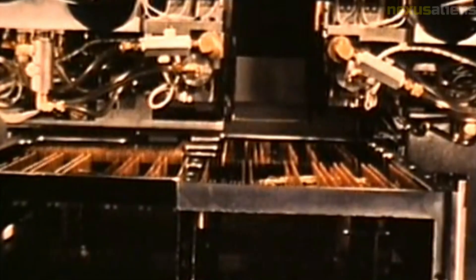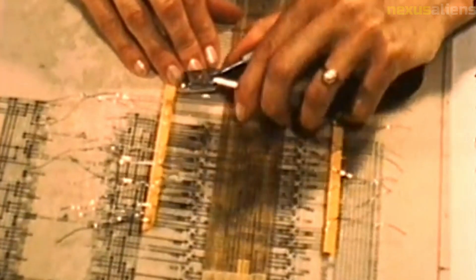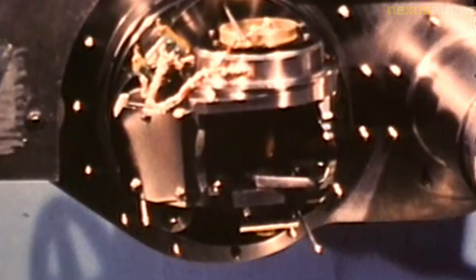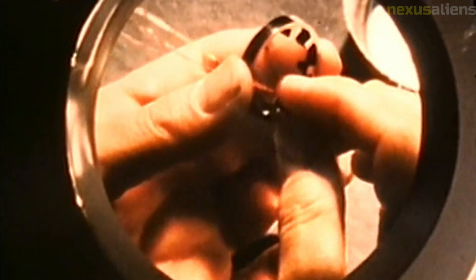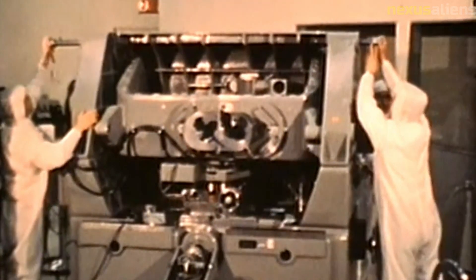Ranger 2 was one of the earliest attempts to explore the moon through the use of robotic spacecraft. It was designed to gather data on the moon's surface composition, structure, and radiation environment, as well as to test technologies for lunar exploration. The spacecraft was equipped with a telemetry system that transmitted data to earth, including information on the spacecraft's trajectory, temperature, and radiation levels. The cameras on board were designed to capture images of the moon's surface and transmit them back to earth for analysis.